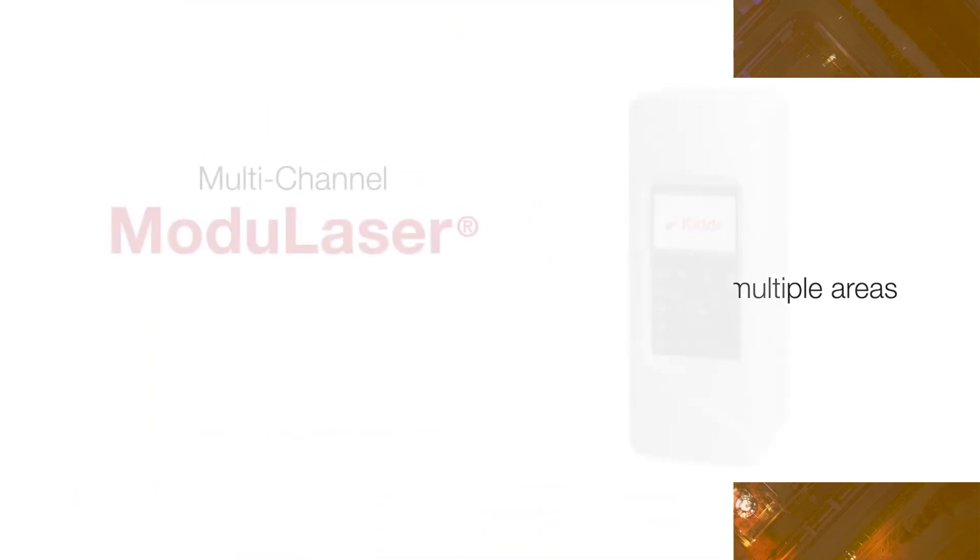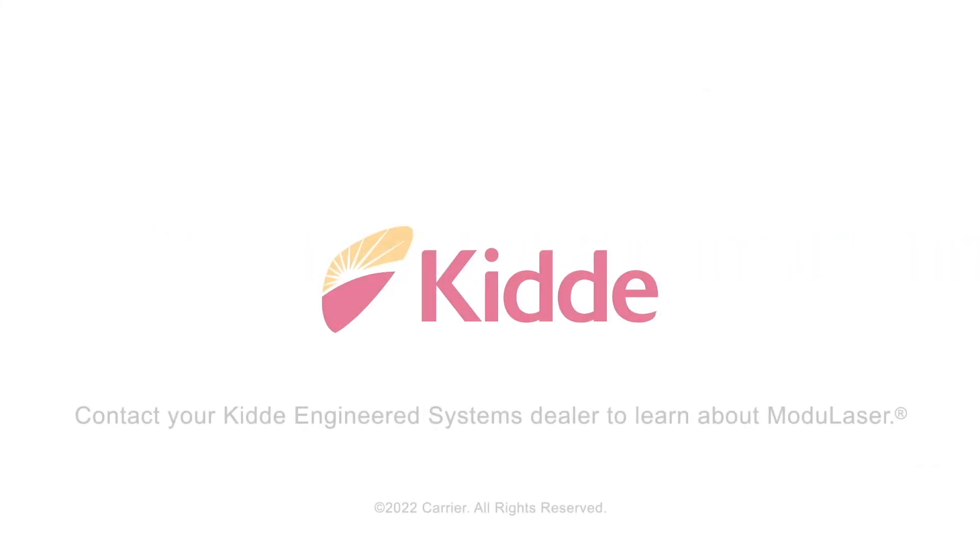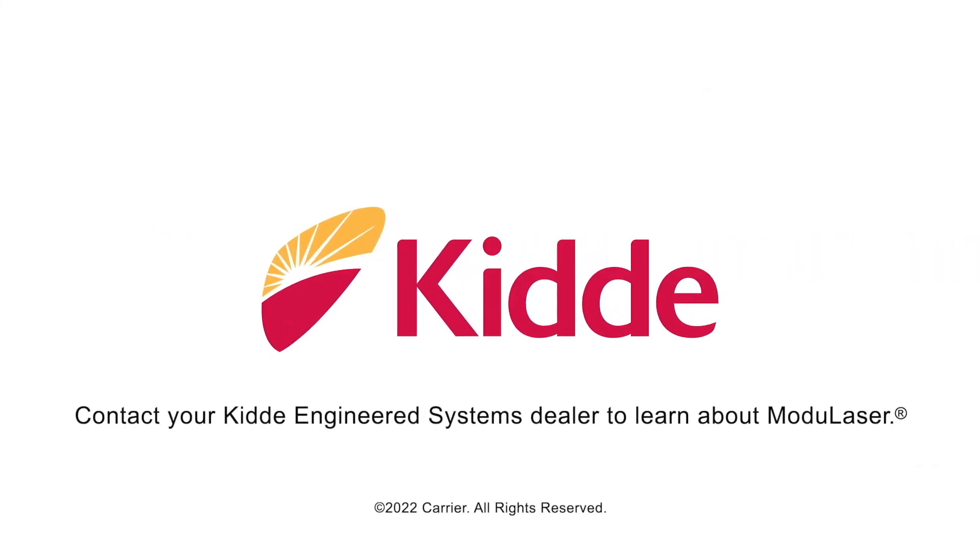KIDA is making it easier and more economical than ever to design the smoke detection system that's perfect for you. Contact your local KIDA engineered system dealer to learn more about Modulazer and take your safety protection to the next level.